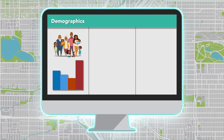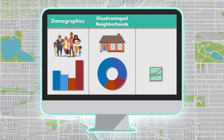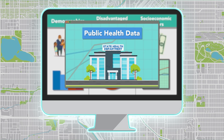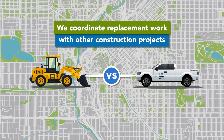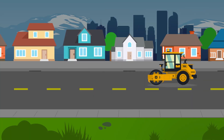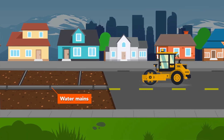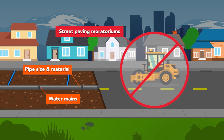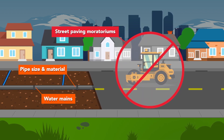The model incorporates demographics, disadvantaged neighborhoods, and socioeconomic factors such as income. Public health data from the state health department is also included in the model. We coordinate replacement work with other construction projects to avoid multiple disruptions on the same street. Additional factors like the location of water mains, size and material of the pipes, and street paving moratoriums also play a role, as do logistical and technical constraints.